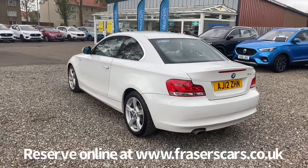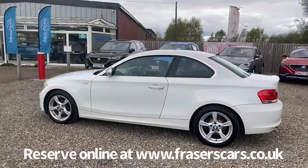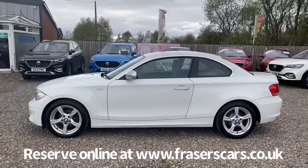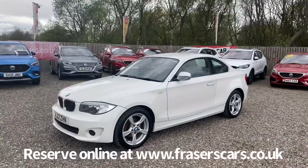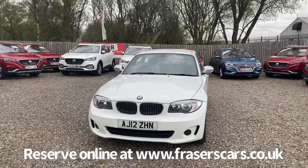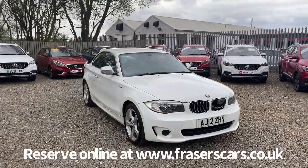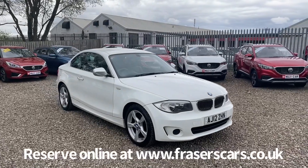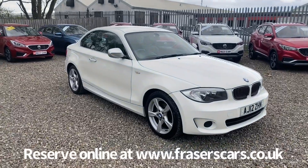This car is available to view now from our Falkirk branch, Fraser's of Falkirk. You can find us at Glasgow Road in Cameland, Falkirk. The postcode is FK1 4JQ. You can also view the car online at www.fraserscars.co.uk, where you can reserve the car online, get finance quotations and also apply for finance online. Alternatively, you can give the sales team a call on 01324 632 333. Thanks for watching.